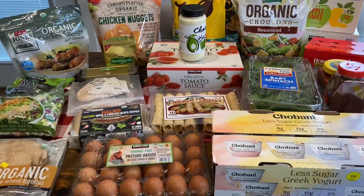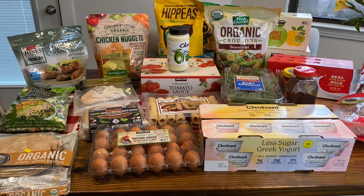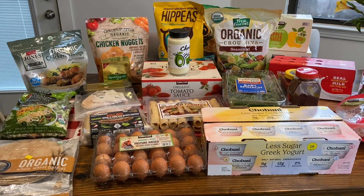Okay guys, that is everything that I got. I hope you guys enjoyed, and I will see you in Wednesday's video for the Sam's Club haul. Bye.